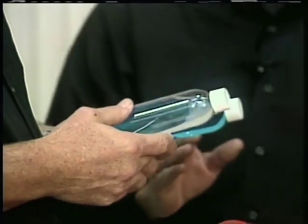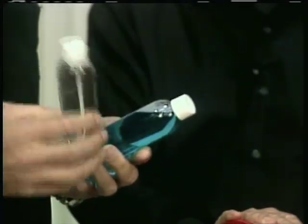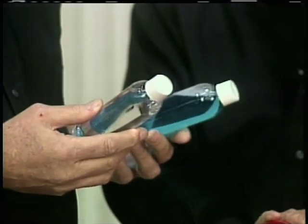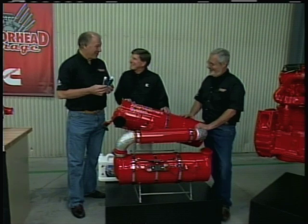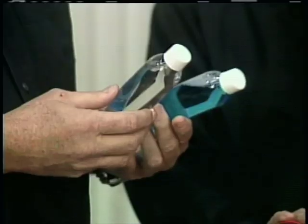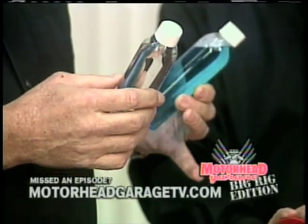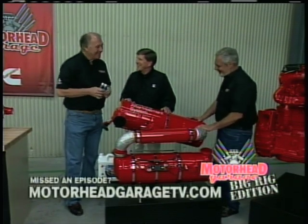Well, we've used these as an example. One is diesel exhaust fluid — it's clear. And the other is window cleaner. They're both non-hazardous. Diesel exhaust fluid is safe — no more dangerous than window cleaner. So it's nothing to worry about.